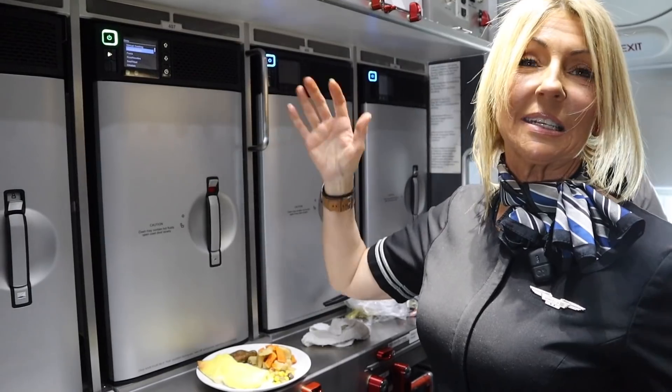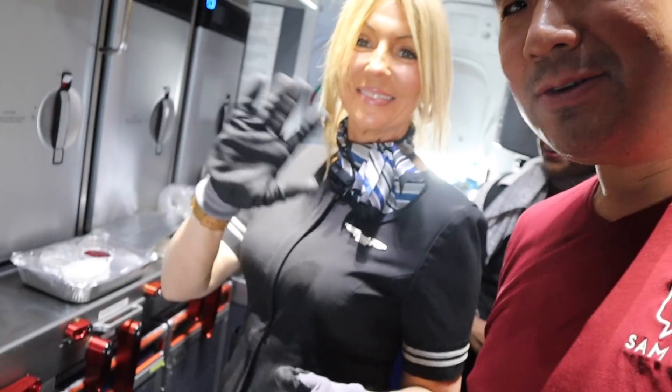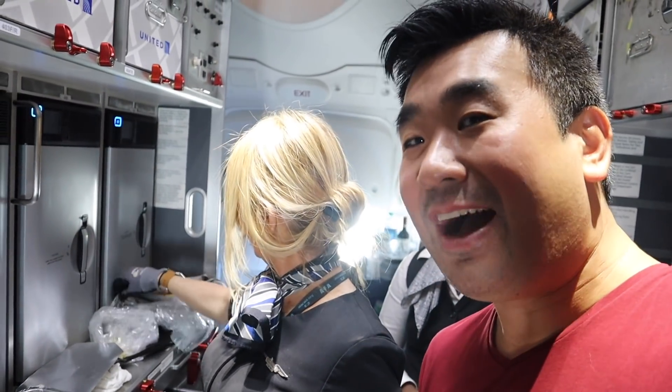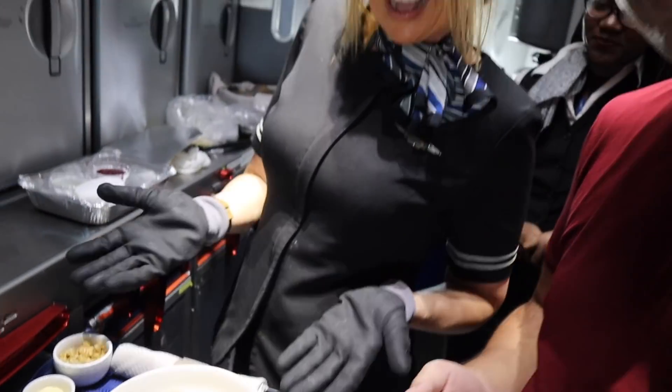The ovens are automated — it's an even cooking temperature throughout. Kelly is actually preparing my meals. Not often you get to see how your meals are prepared in the galley. But this is my food here — ta-da!